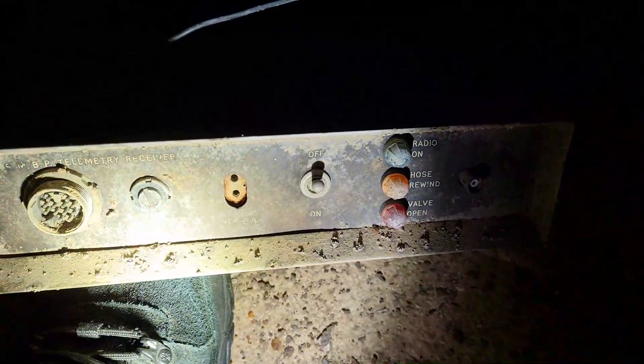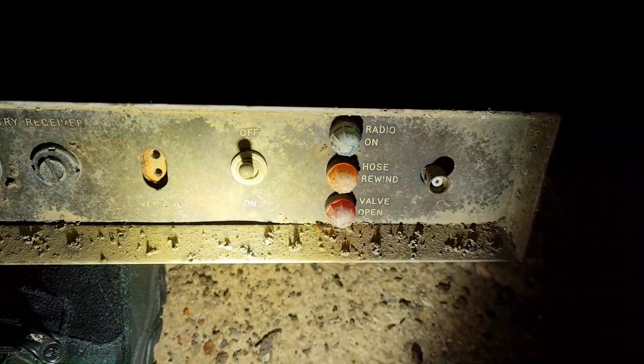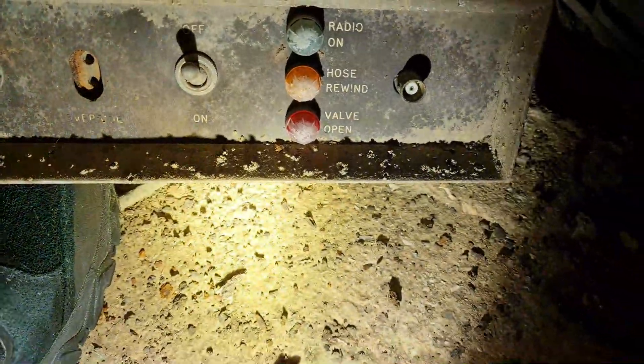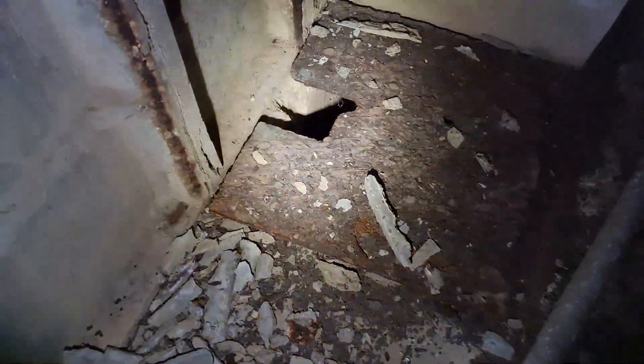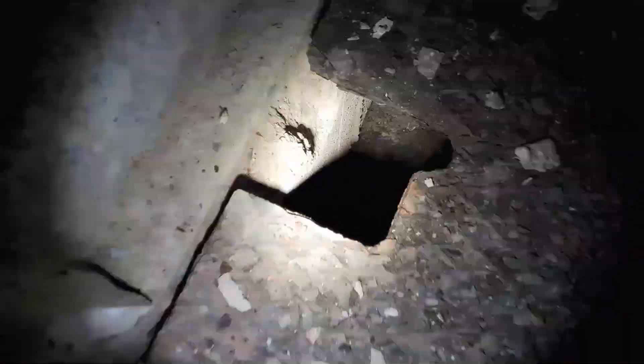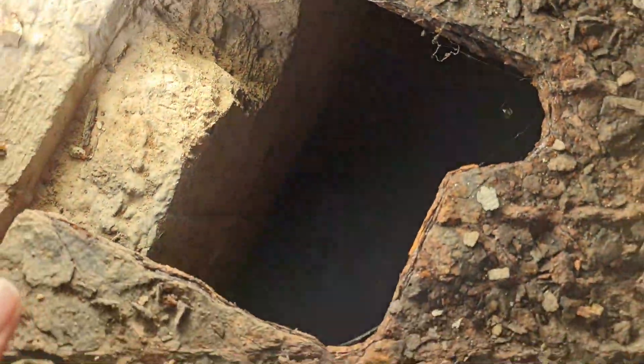Oh, this is cool — it's a telemetry receiver. Radio on. Hose rewind. Valve open, off and on. Serious. It's hot down here, Ned, isn't it? Another little holder. What was that for? Oh, that's just drainage.